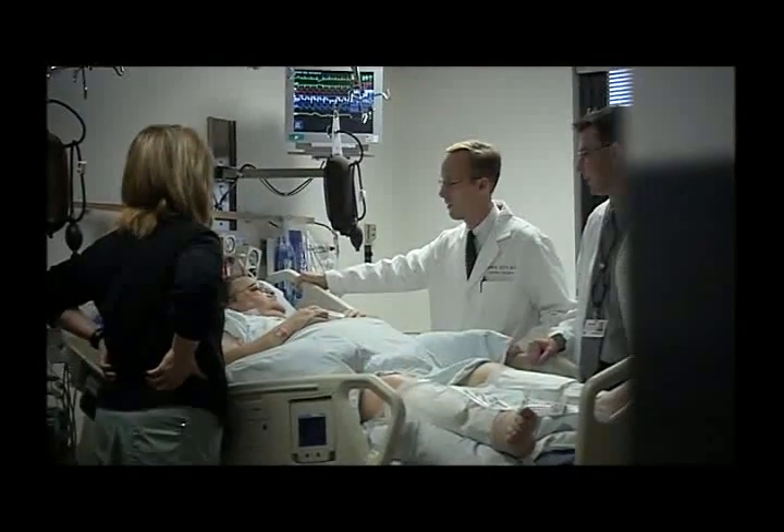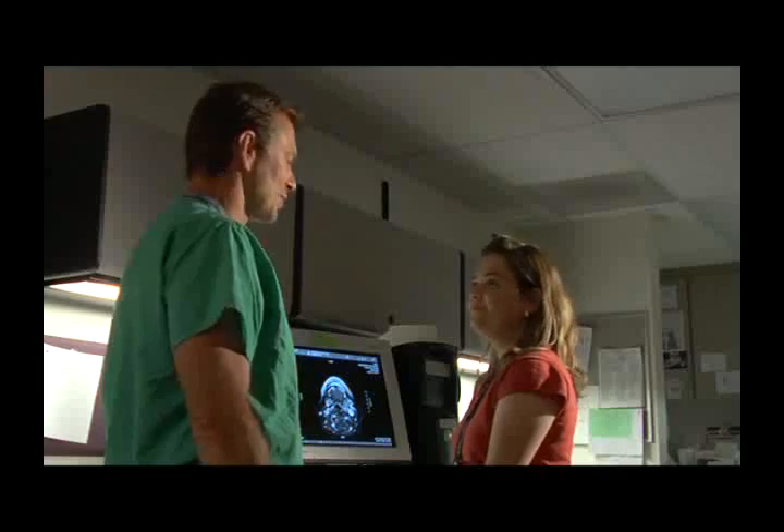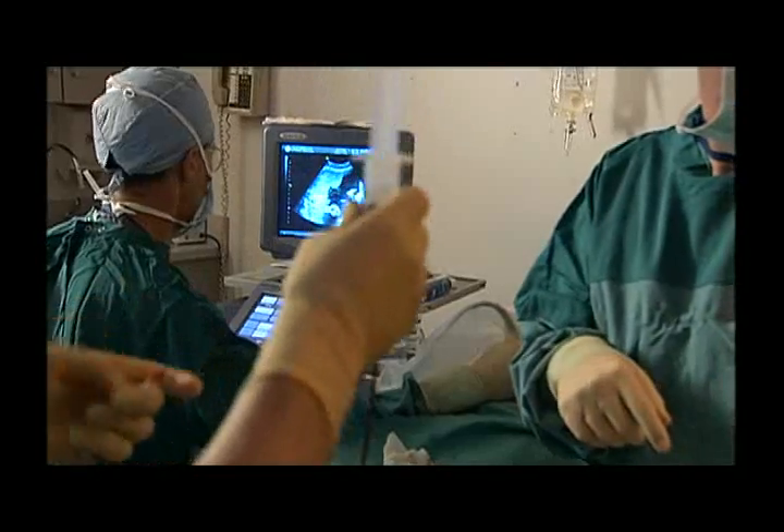If you are gifted in the areas of science and technology and want to use your skills to really make a difference in people's lives, a career in imaging at Intermountain Healthcare may be just what you're looking for.